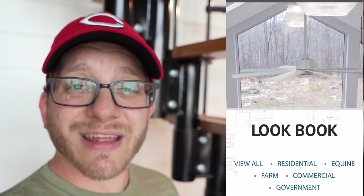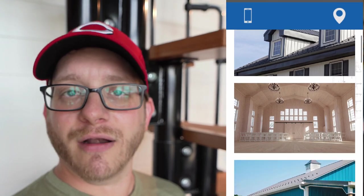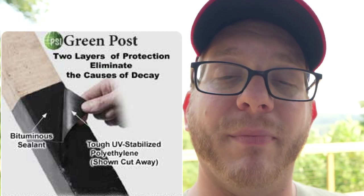Specifically, this product is called the Green Post by Advanced Post Solutions. That post wrap was immediately suggested by our builder, Conestoga Buildings — they build pole barn structures all around the east coast. After looking into it, I knew right away that was the product that would protect all of our structural posts and make sure this home is still standing 100-plus years from now. I reached out to the company to chat about how the post wrap prevents rot from ever impacting your posts.